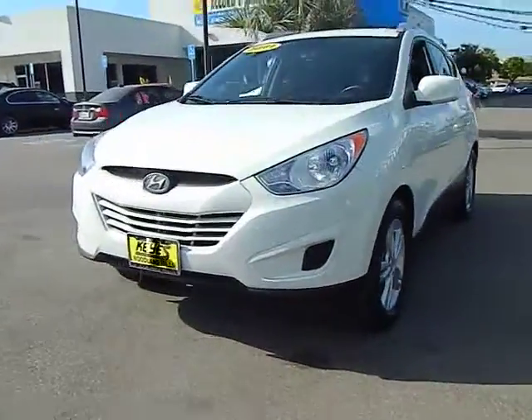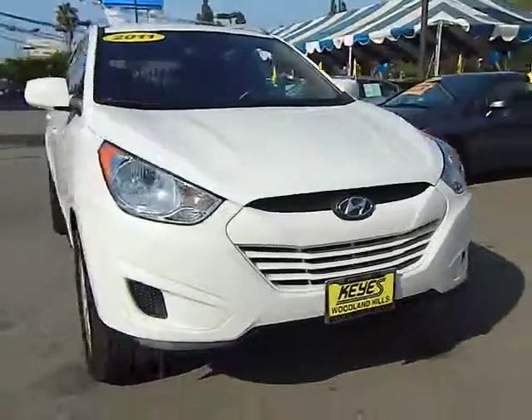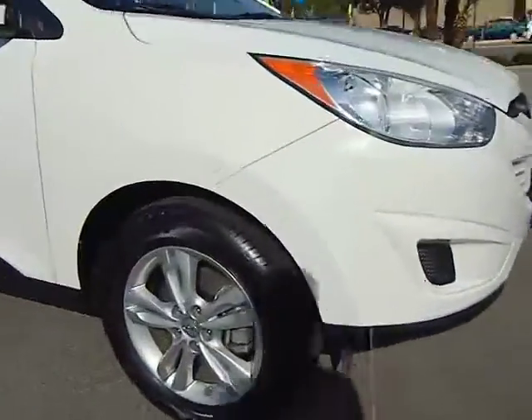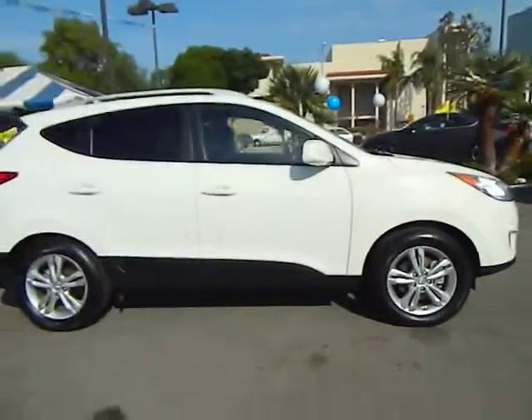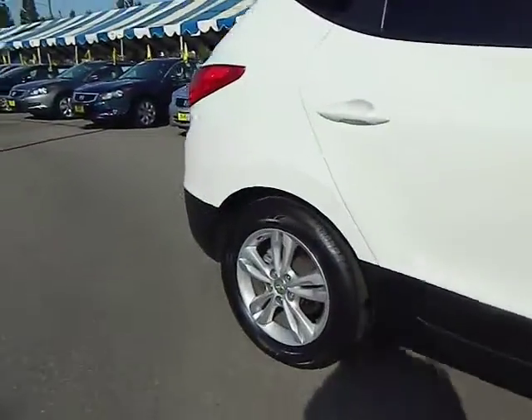2011 Tucson. Boasting low noise and vibration levels and a smooth ride, the Tucson combines the rugged utility of an SUV with the maneuverability and refinement of a car. With its spacious interior, small never felt so big and is priced below $25,000.